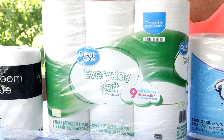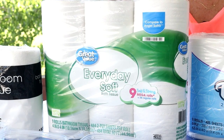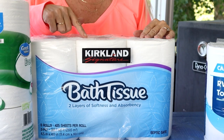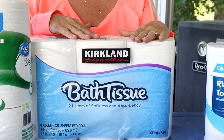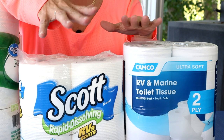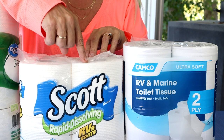Our third one is the Great Value, which is the Walmart brand. To break down the cost, a four-pack would run you 30 cents per roll. Moving on to the Kirkland brand from Costco — a package of four would run you about 50 cents per roll. The next one is the Scott RV toilet paper, specifically for RVs, which breaks down to 75 cents per roll.